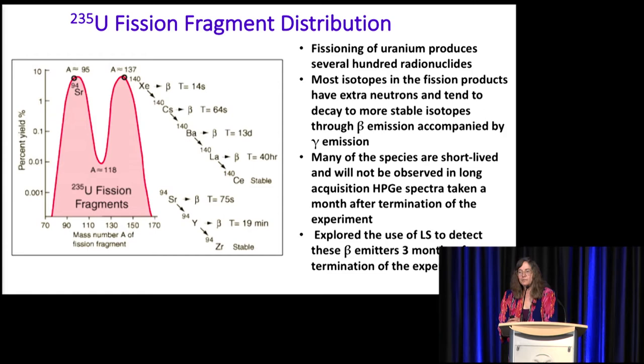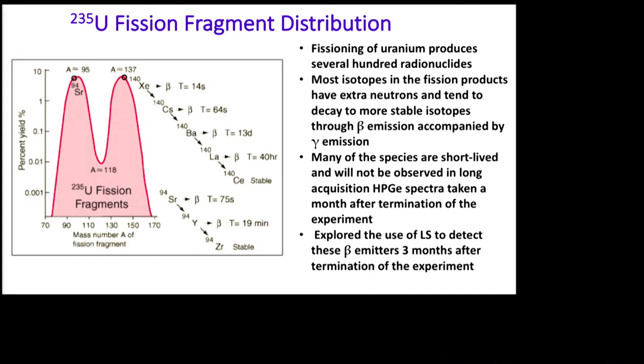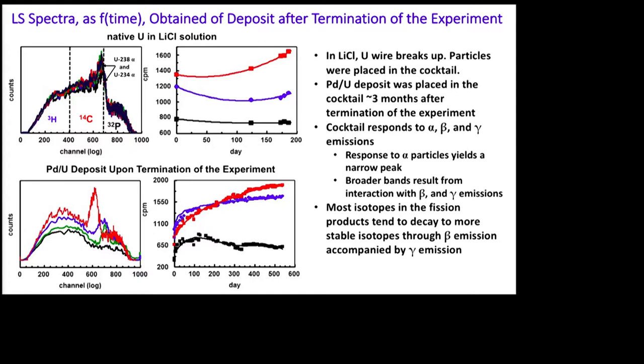What do you form when you fission uranium? Fissioning of uranium is bimodal and results in several hundreds of isotopes — radionuclides — and most of these decay pretty rapidly and are beta emitters. The only technique I have to look for beta emitters is liquid scintillation counting. We took some of our deposit, put it in a cocktail in a vial, and took spectra as a function of time. A lot is going on, and it's been taking me a few months to get an understanding of what's happening.